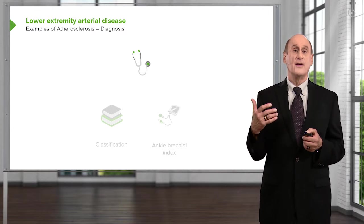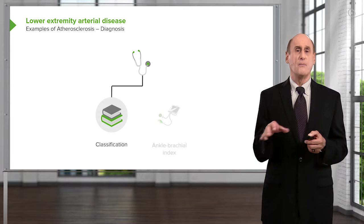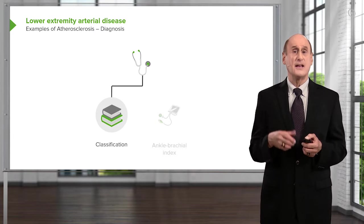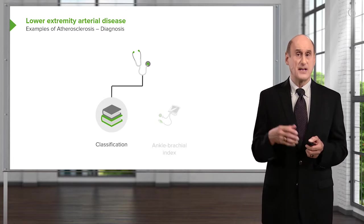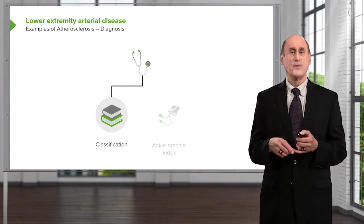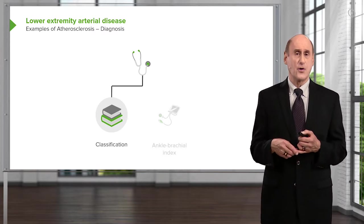First of all, classification of definite intermittent claudication or an atypical form of intermittent claudication. The University of Edinburgh in Scotland has created a very excellent questionnaire that's often used by doctors who do vascular medicine and peripheral vascular disease, and it's pretty accurate in predicting from the patient's responses whether there's atherosclerosis in the peripheral arteries that are causing symptoms.